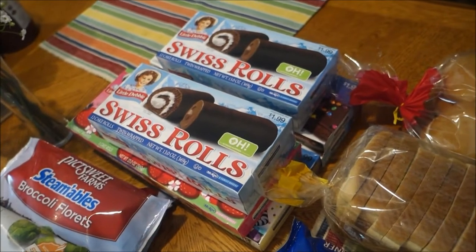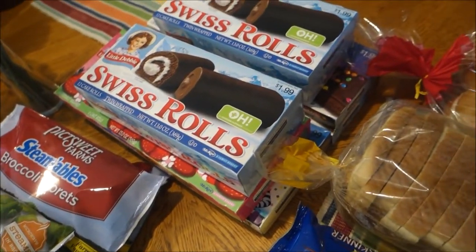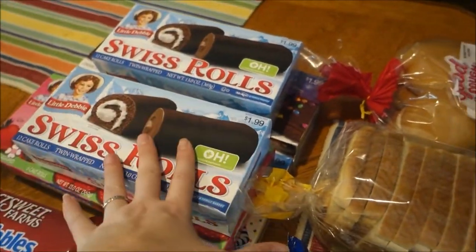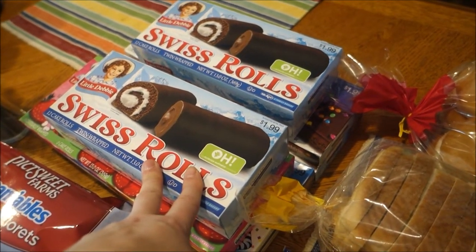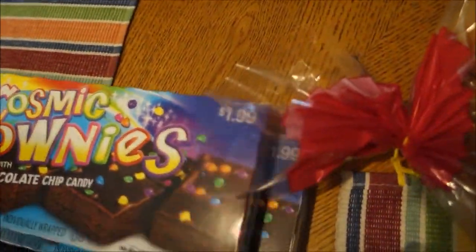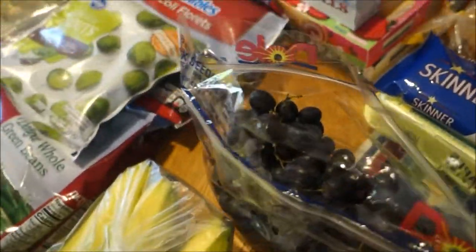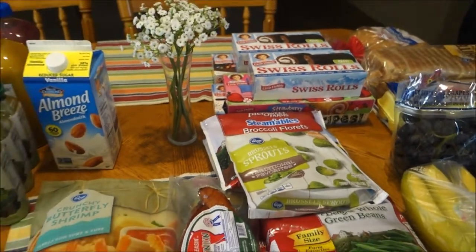I got a bunch of snack cakes. In my house my husband and kids are junk food junkies, so I have to keep snack cakes on hand. These won't all be used this week — they'll last a couple weeks. They were on sale for about $1.25 a box, normally $1.68 to $2. I got two packages of Swiss rolls, two boxes of cosmic brownies, strawberry shortcake rolls, and zebra cakes.